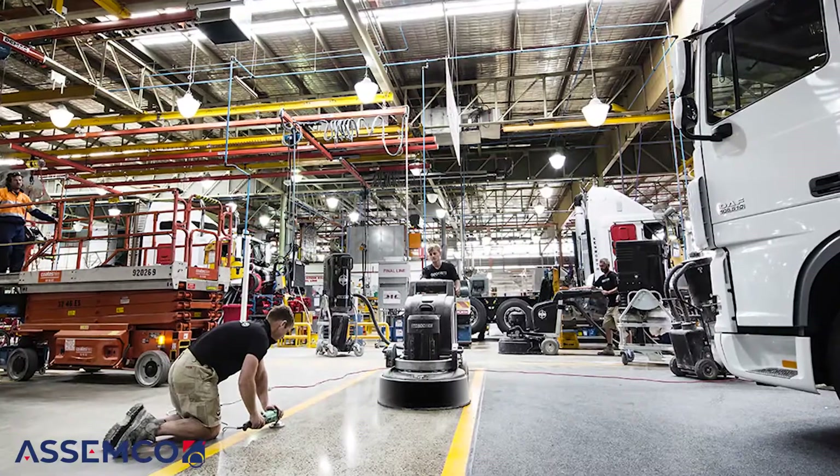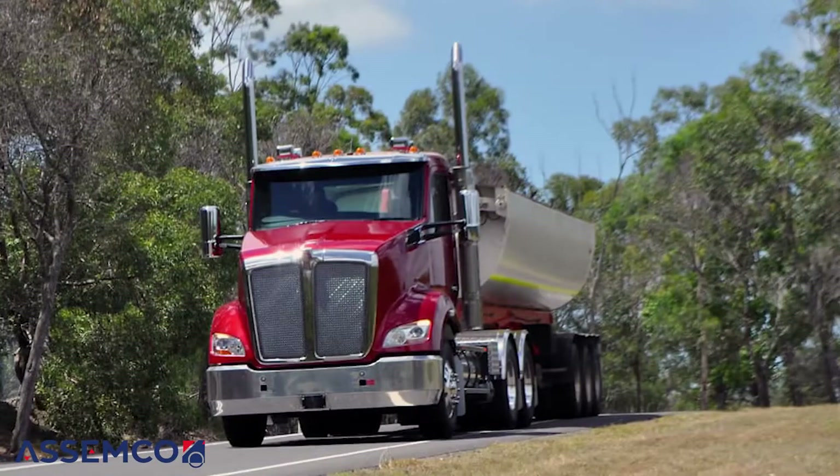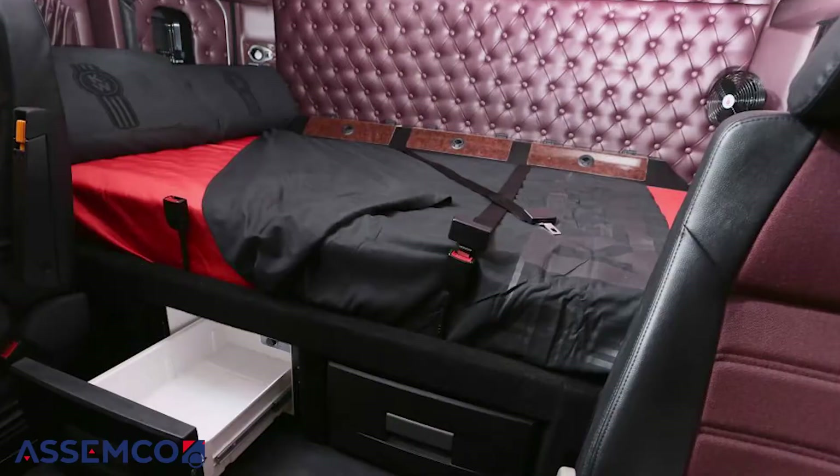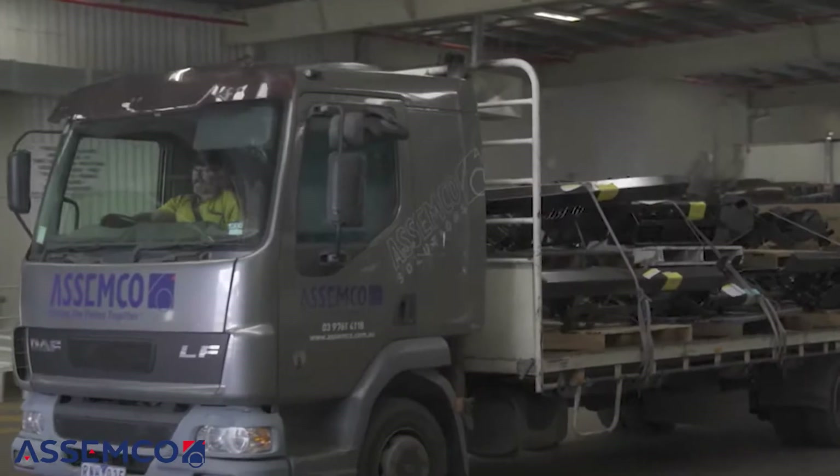Assemco is really an outsource company — we become an extension of our customers' business. We're very diverse: we do stuff for the building industry like safety ladders, and our biggest customer is Kenworth trucks, where we build every aspect of the truck — from small bell panels to seats, doors, and sleeper boxes. We have about 240 suppliers just for Kenworth alone, procuring product from around the world, arriving pretty much just in time.